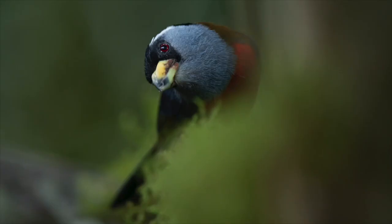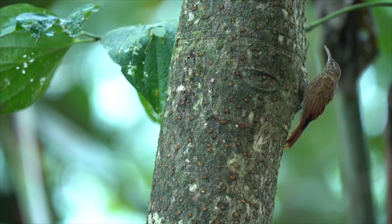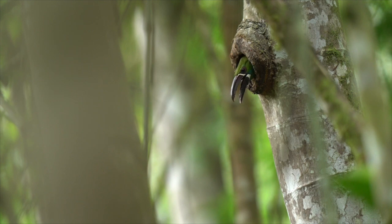Instead of the hummingbirds coming to sugar water, I'm looking for more natural things. I've seen toucan barbets flitting around the forest around me, there are woodcreepers, and we even found a crimson-rumped toucanet. And whilst I'm doing all this photography, there's an amazing soundtrack of bird calls — just listen to it.